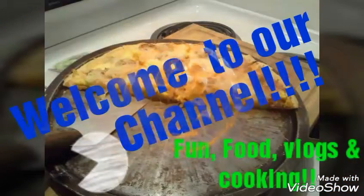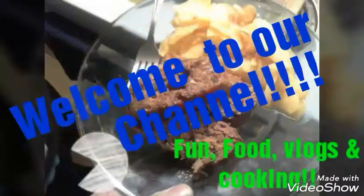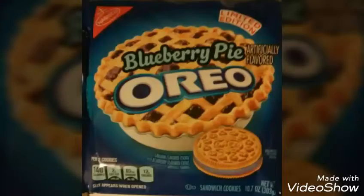Hey everybody, it's time for a brand new video. Look at that — blueberry pie Oreo cookies, limited edition. We found these, they were $3.99 a package. Let's rip them open and try them out.